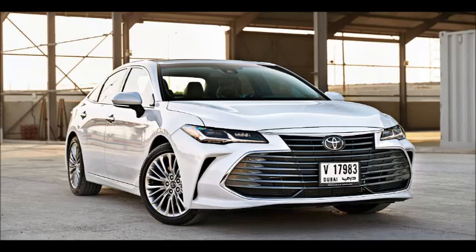2019 Toyota Avalon Review: Directional Shift. Toyota gives its flagship saloon a comprehensive makeover, but can it help the brand redefine its future direction?